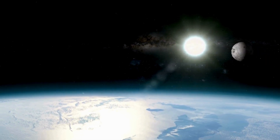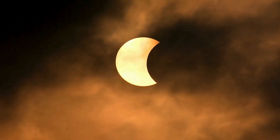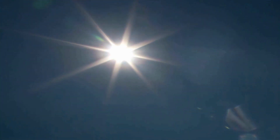A solar eclipse happens when, at the right moment, the moon passes between the sun and Earth. Sometimes the moon only blocks part of the sun's light — this is called a partial solar eclipse. Other times the moon blocks all of the sun's light, like today, and what you will see on April 8, 2024. This is called a total solar eclipse.